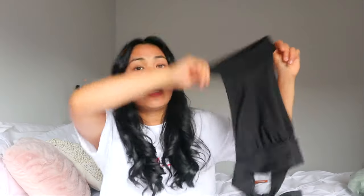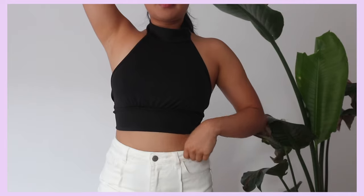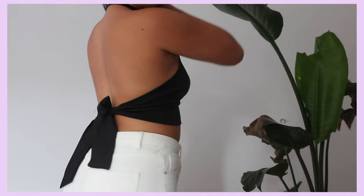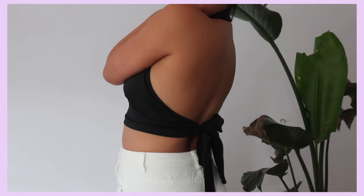I also got the honey top in black but in a different style. This one doesn't have buttons at the back, which makes it so much easier to put on. It's a different material — not satin like the other one. I just love this top. It's a staple in my wardrobe, 10 out of 10 — please add this to your cart right now.